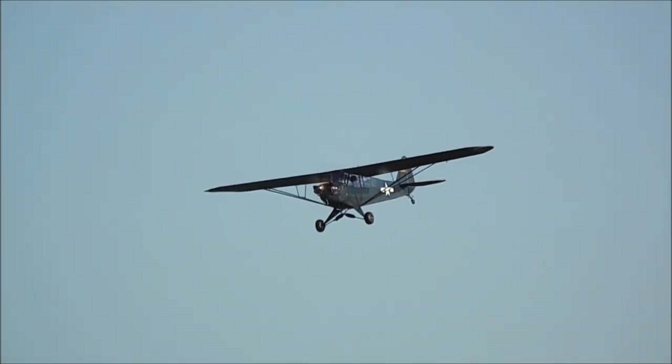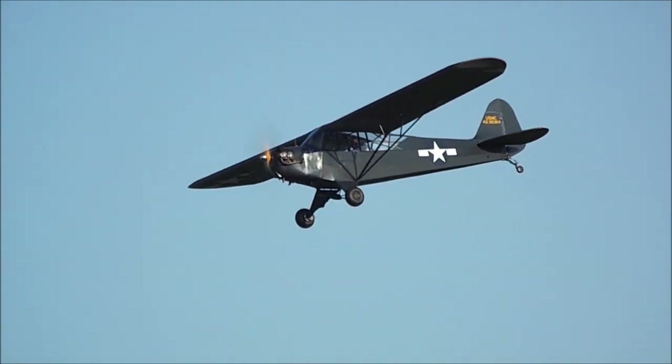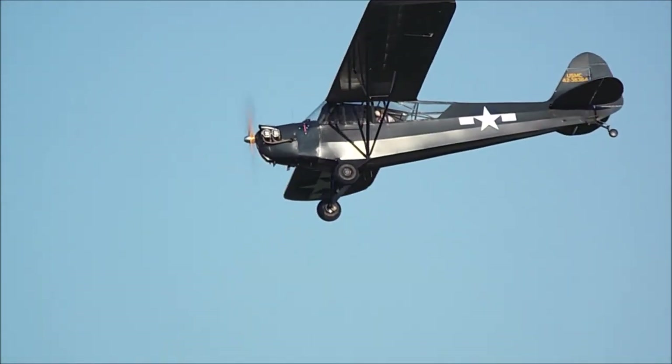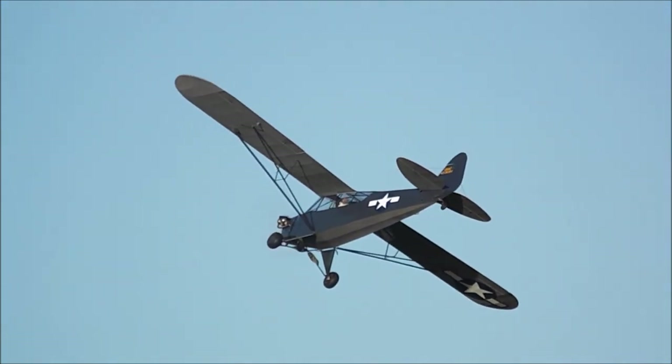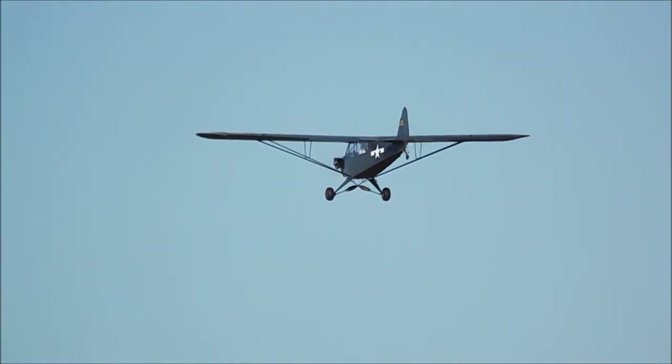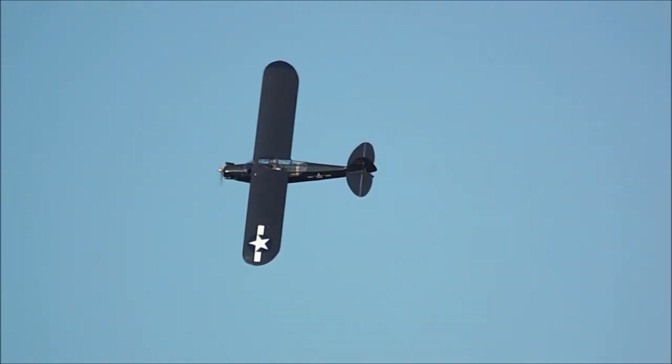I guess for somebody who wants to get into it, it's a relatively expensive mission — nothing to do with aeroplane rates, it's an expensive motor. A relatively easy motor if you've got the money to get into it, but fine.